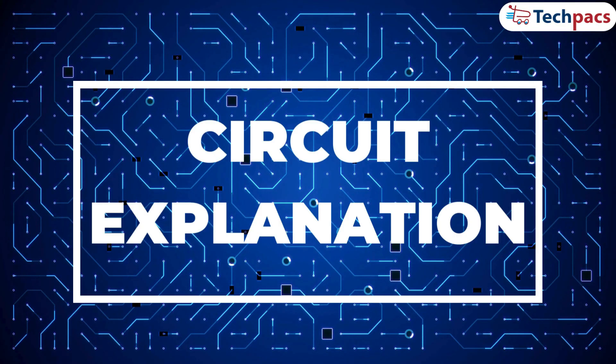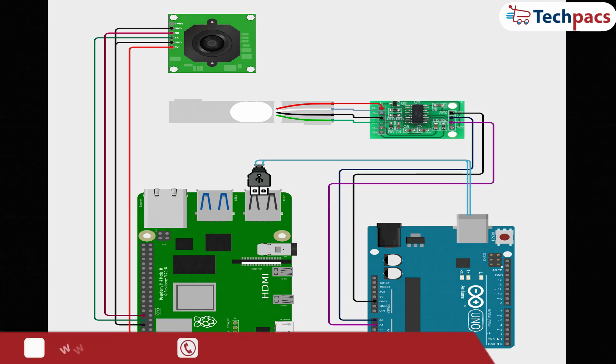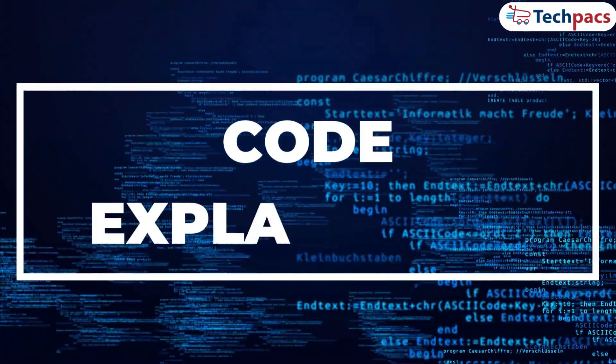Now let's take a closer look at the circuit design. Here's the schematic of our setup. At the core of the system, we have a camera connected to the Raspberry Pi, capturing a live video feed processed by our custom-trained YOLO V8 model for real-time object detection. The Arduino is connected to a load cell weight sensor through an analog input, responsible for accurately measuring the weight of loose items. The Arduino communicates with the Raspberry Pi via a serial connection, transmitting the weight data in real-time, enabling accurate detection, measurement, and automated billing.